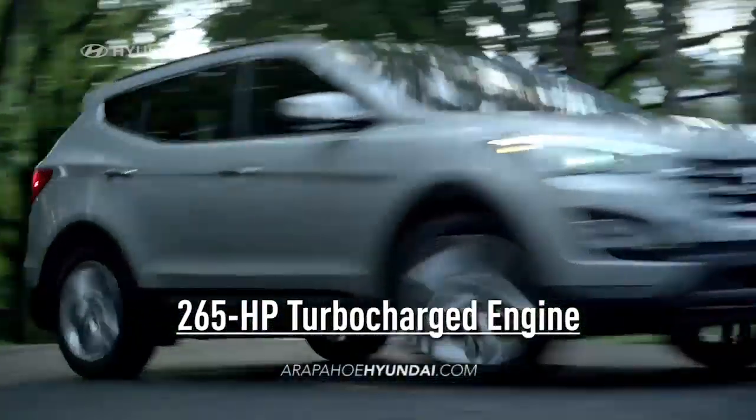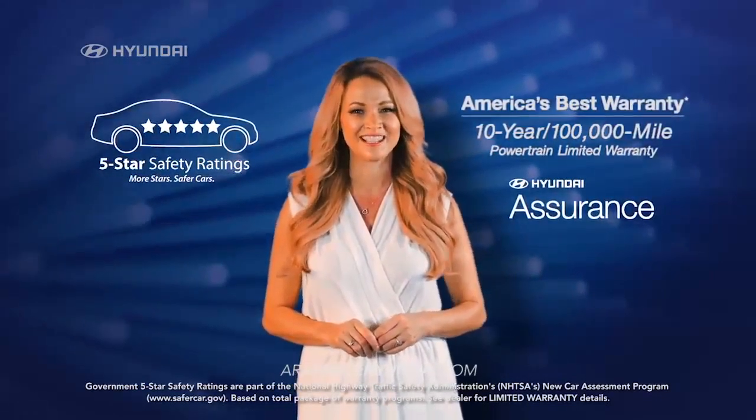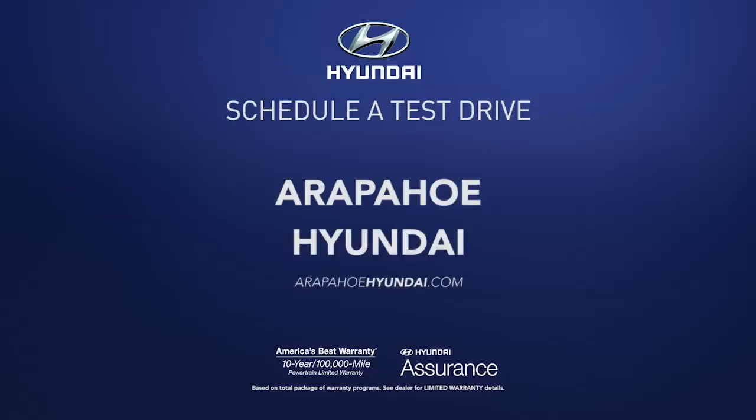Plus, for the 5-star overall safety rating and America's Best Warranty, you know you're making a smart choice. So schedule a test drive of your very own at Arapahoe Hyundai today.